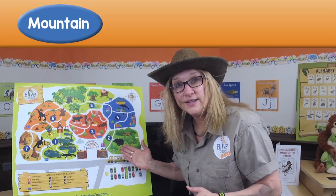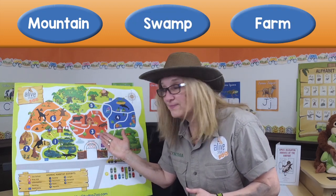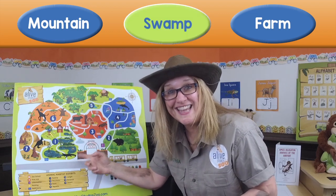Do you think they live in the mountain, the swamp, or the farm? You're right, they live in the swamp habitat. So come join me on the zoo adventure, and we're going to visit Amos Alligator at the swamp habitat. Come on!